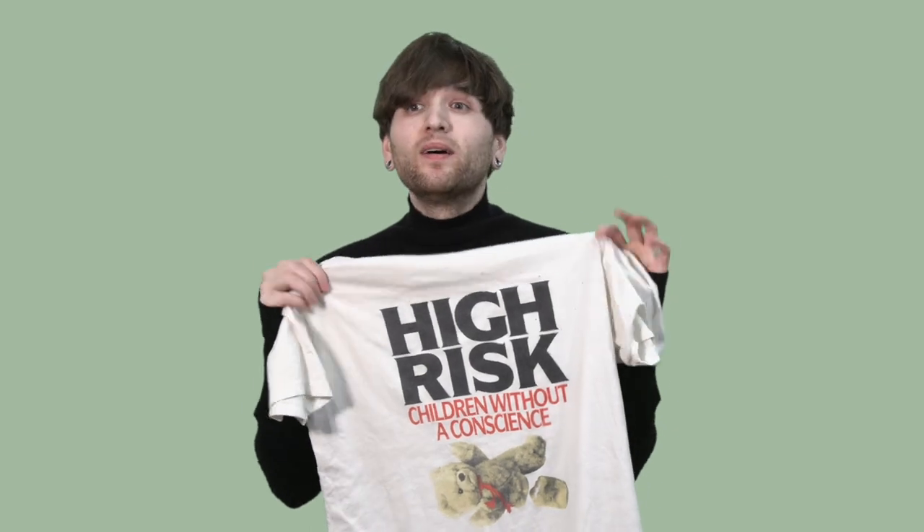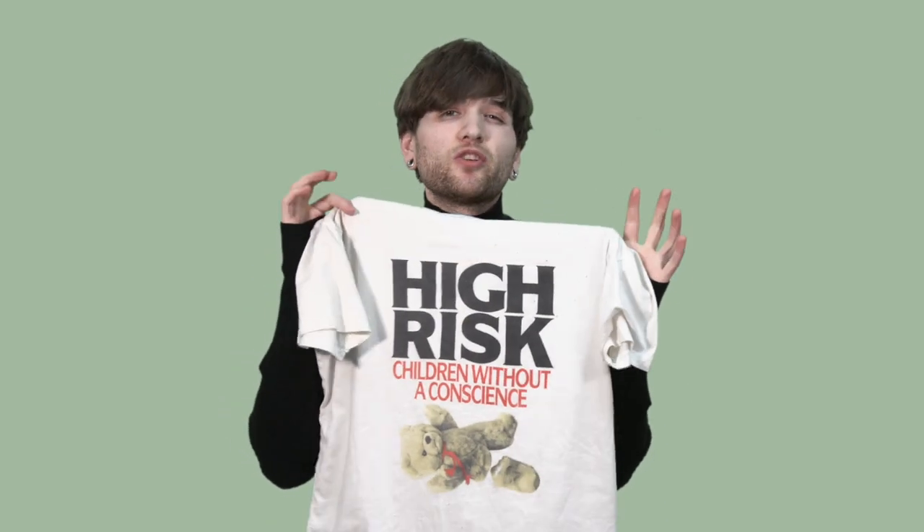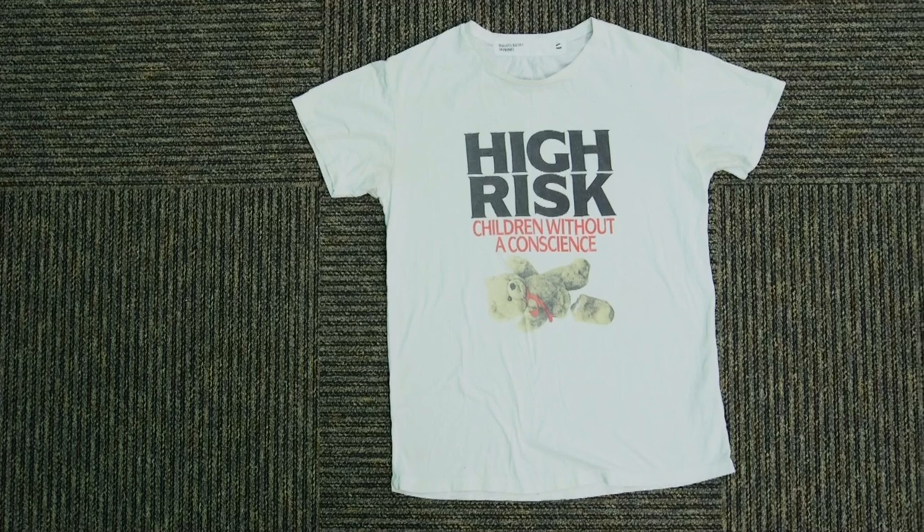We've got to step it up on the grail scale — I think I just invented that, it's patented now, none of you other fashion YouTubers, the grail scale is mine. But anyway, let's move on. This next t-shirt is one of the hit pieces off the record Enfant Riche Deprime 4. This, of course, is the High Risk t-shirt — probably one of the most popular t-shirts the brand has ever put out. You see this thing everywhere, usually fake. The fakes of this one — oh boy, they are littering the internet. But this one is a classic for a reason.